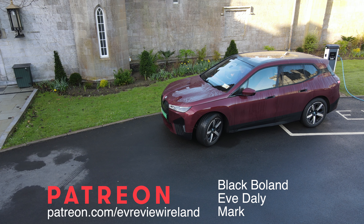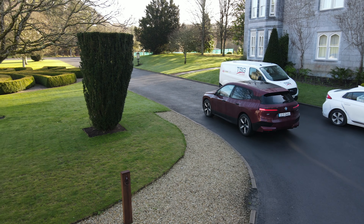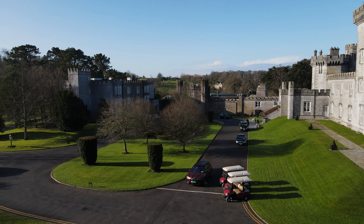Beautiful drive, beautiful car — not the most efficient, but it is a big heavy vehicle and I was doing a lot of motorway. Huge thanks to my Patreon supporters on patreon.com/evreviewireland: Blake Bolland, Eve Daly, and Mark. Hopefully you've enjoyed this range test of the BMW iX. If you're looking for the full review, it's on the channel — I've put a link on screen and in the description. Remember, if you think any EV is for you, leave it to me and I'll review it. Thank you very much for watching.